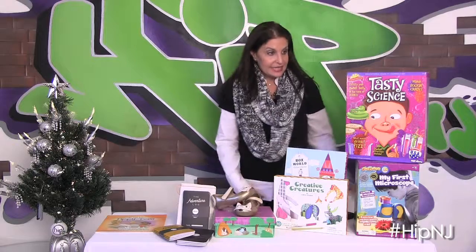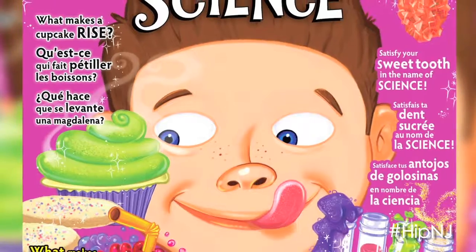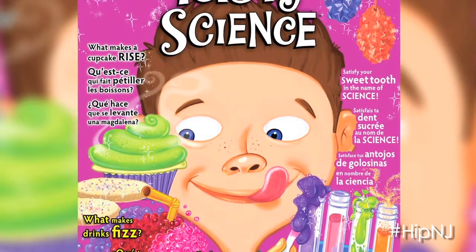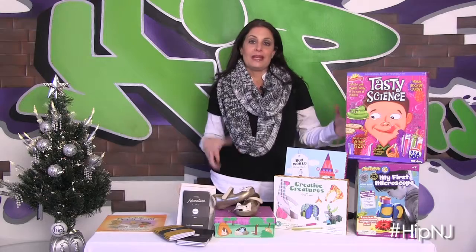So our last but not least, we have two really fun science-driven toys. These are by Discovery Toys. The first one is Tasty Science. This teaches kids why things taste the way they do, so it's a really great science experiment about taste.